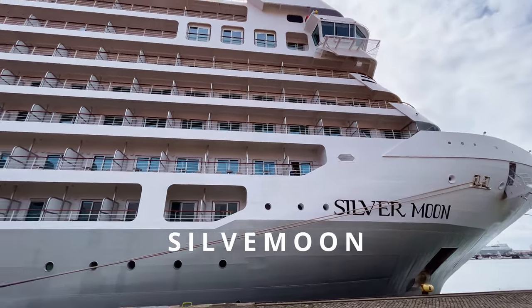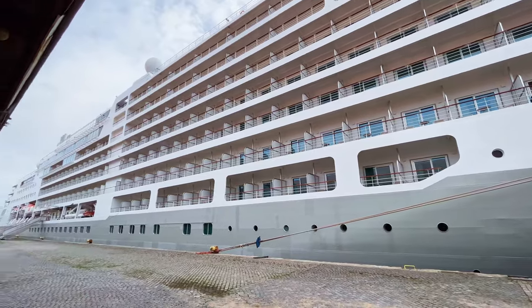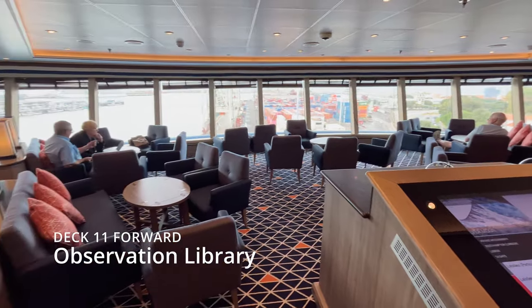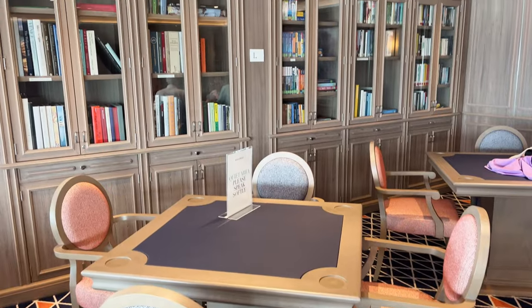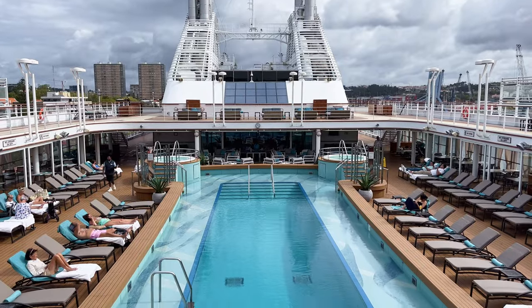Silver Moon is one of the most modern ships of the luxury cruise line Silversea Cruises, since it was inaugurated in 2021. The observation library boasts exceptional views overlooking the ocean. The pool deck is the place to cool off, unwind and enjoy the sunshine.